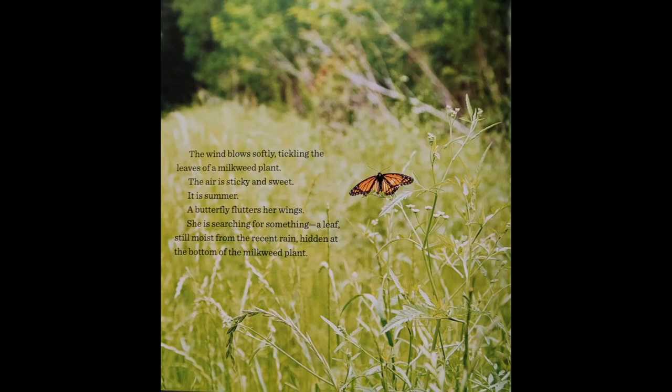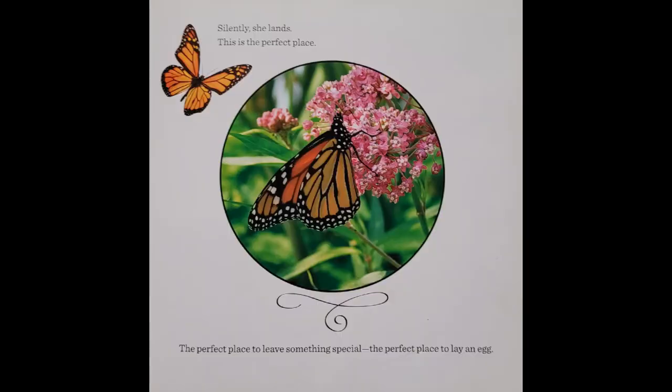A butterfly flutters her wings. She is searching for something. A leaf, still moist from the recent rain, hidden at the bottom of the milkweed plant. Silently she lands. This is the perfect place. The perfect place to leave something special. The perfect place to lay an egg.